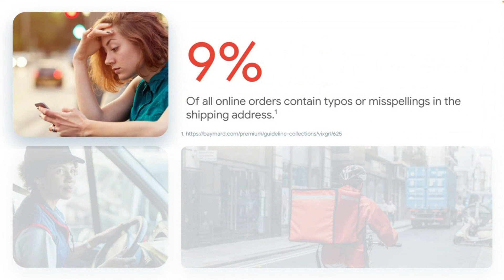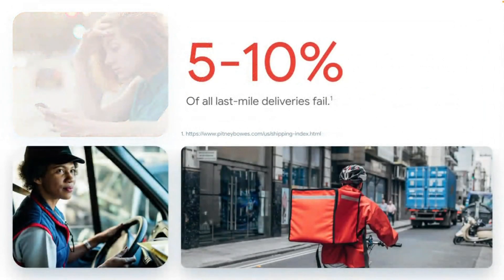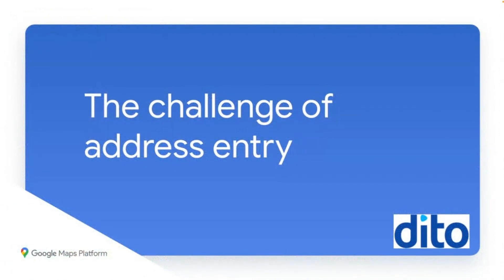Furthermore, even if a customer completes the checkout process, approximately 9% of online orders contain typos or misspellings in the shipping address. Errors of just a few characters can be very difficult to spot when a user or customer is reviewing their order details. Typically, these errors involve an incorrectly spelled city name, street name, or a wrong house number, and the majority are completely preventable if an address validator is in place. At the heart of all these issues is a single, often overlooked challenge: entering an address.